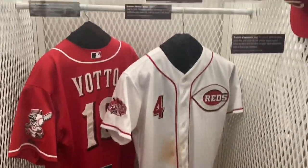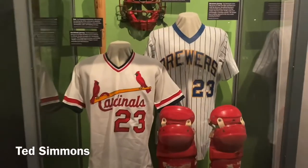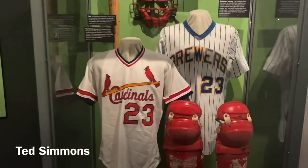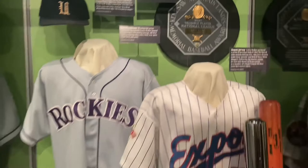I thank the Brewers for giving him to the Reds. Here are the latest inductees — players for the Cardinals and the Brewers. Larry Walker with the Expos and Rockies. And great nicknames like Dizzy Dean and Brother Daffy Dean.